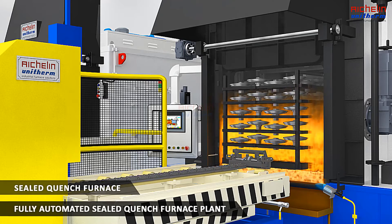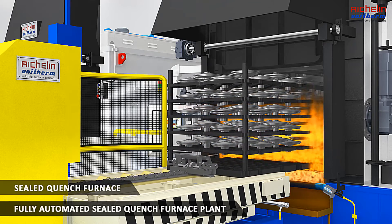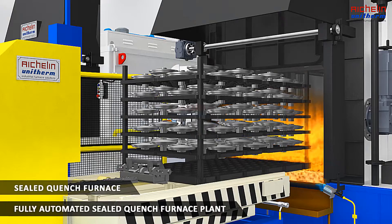An automated charge wagon takes out the quenched charge to proceed for the post-washing operation.